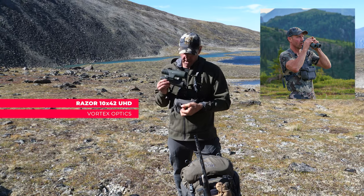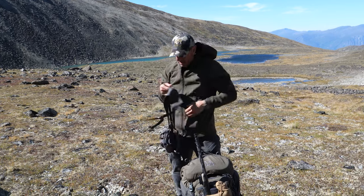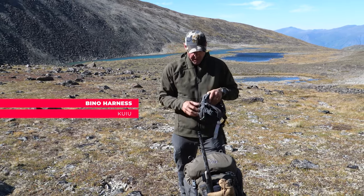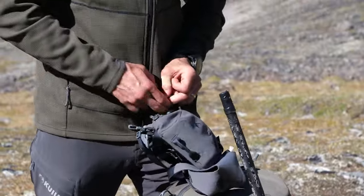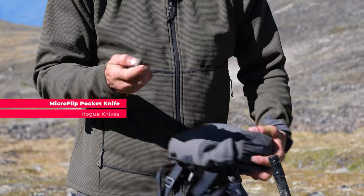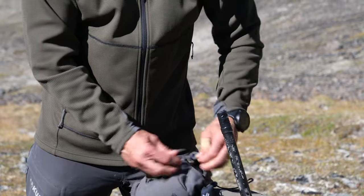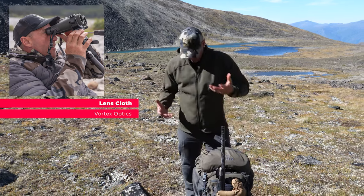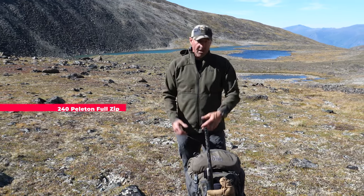I run the 10x42 Vortex Razors — they're my go-to binocular almost 90% of the time. On the bino harness I have a pack cover in case it rains, a drop chart on the other side, and a Hogue knife that I can quickly access and clips right on. I also keep a lens cloth for keeping things clean.